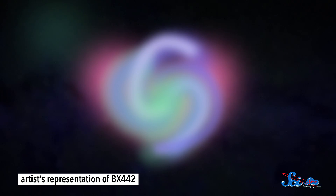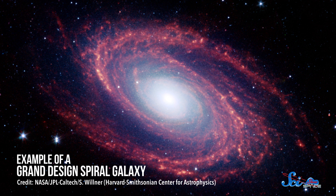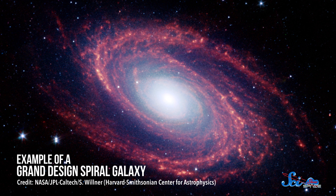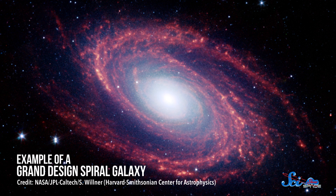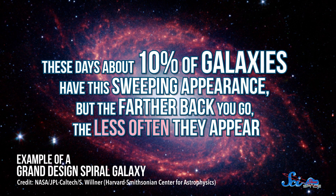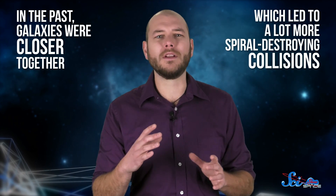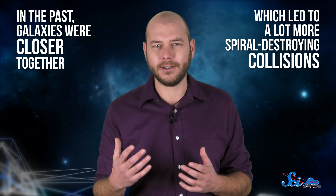Now, let's travel back more than ten and a half billion years to a galaxy named BX442. It's the earliest known Grand Design Spiral Galaxy, a category of galaxies identified by their long, graceful spiral arms. These days, about 10% of galaxies have this sweeping appearance, but the farther back you go, the less often they appear. That's probably because in the past, galaxies were closer together, which led to a lot more spiral-destroying collisions.